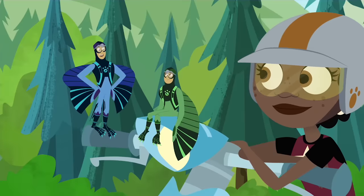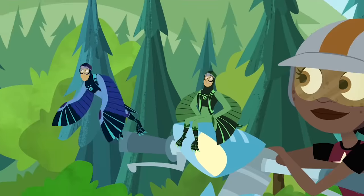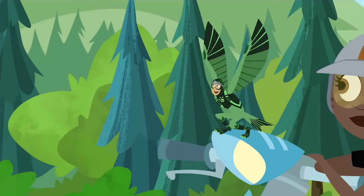Come on, Chris! And now we have a new creature mission! Let's go! Well, I can't resist a creature mission!